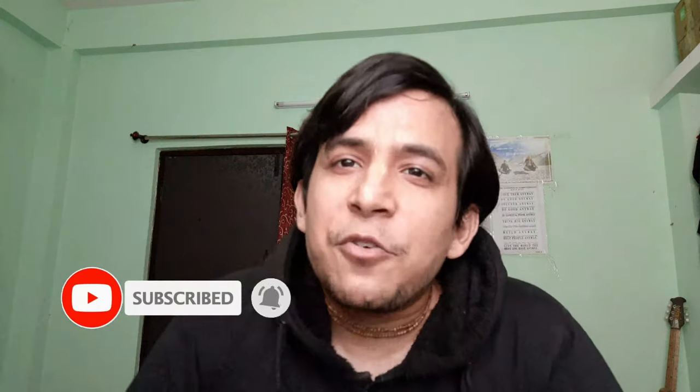Before we continue, please make sure you subscribe to my channel and don't forget to hit the bell icon so that you never miss another video. In case you are new to my channel, I make book-related videos, book summaries, and book reviews and stuff like that.